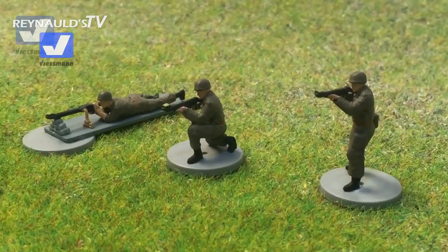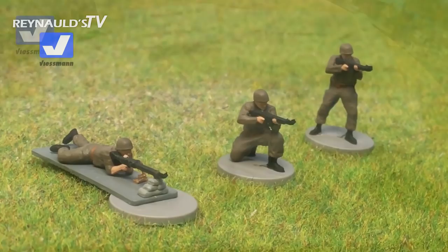Here we have the functional soldiers with the coordinated shooting. We've got the three guys shooting at the same time.